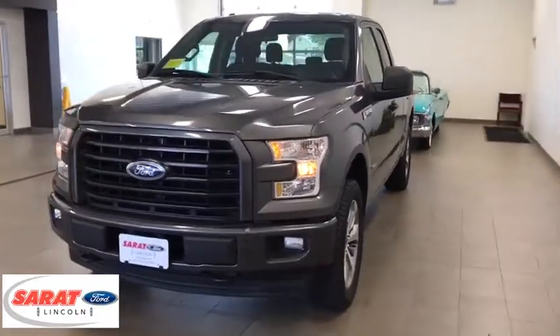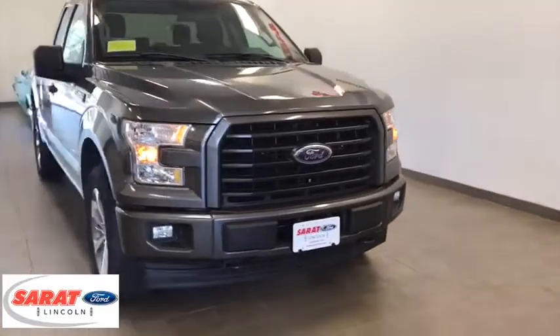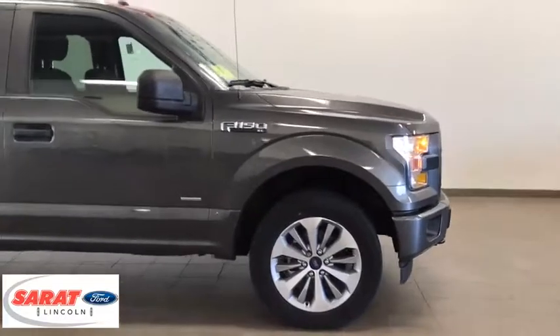Come test drive a 2017 Ford F-150. A Ford F-150 knows how to handle any situation. It's built to follow orders. No whining.